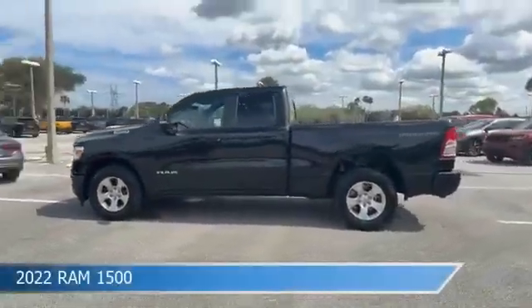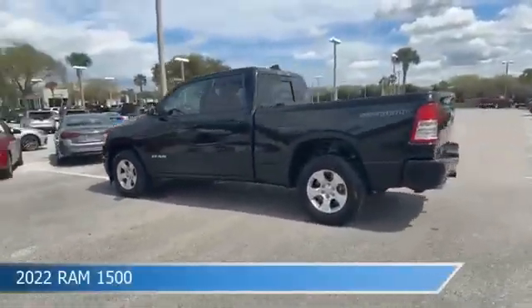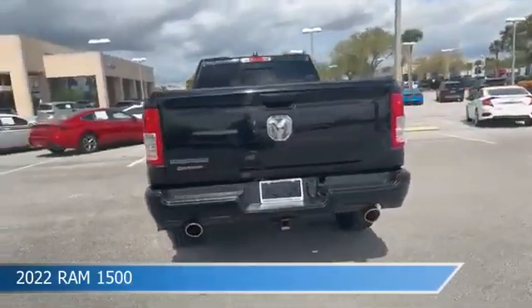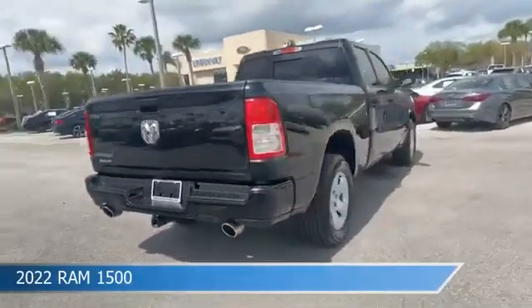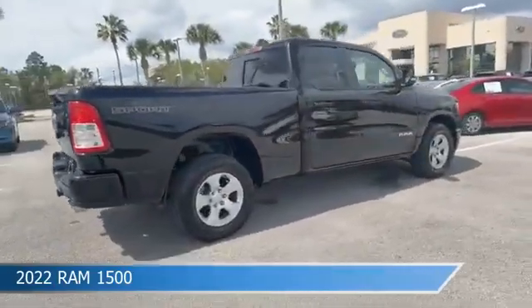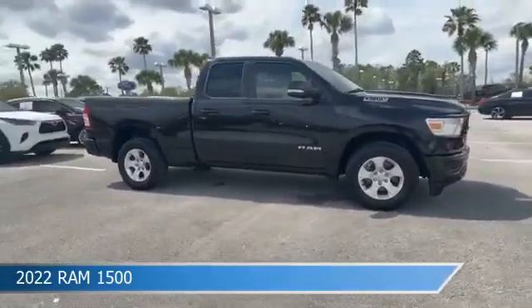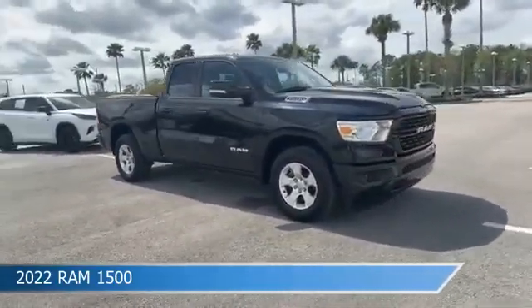Take a look at this 2022 Ram 1500, equipped with an automatic transmission in diamond black crystal pearl coat. This car comes with some great features including Android Auto, rear cross traffic alert, Apple CarPlay, automatic emergency braking, and more. Come in and check it out today.